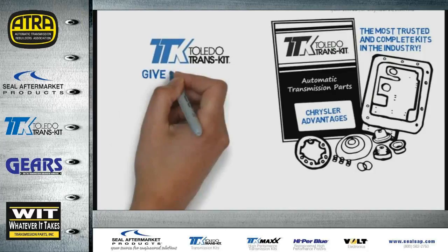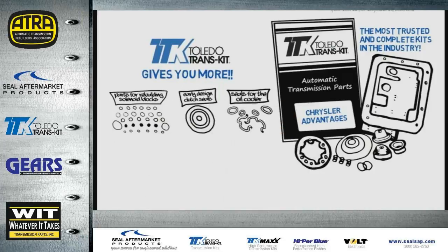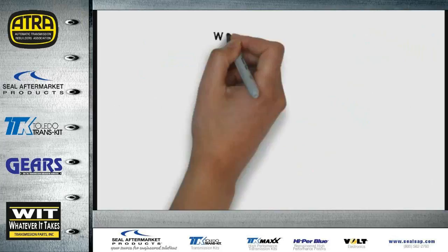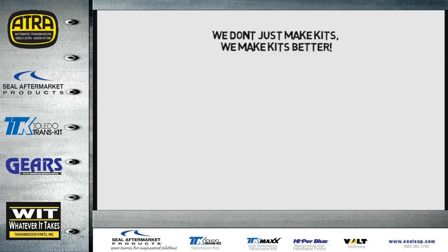Toledo Transkit gives you more critical components, more OE components like premium seals and gaskets, more design enhancements, patented components, and all the little extras you won't find elsewhere. At SEAL Aftermarket Products, we don't just make kits — we make kits better.